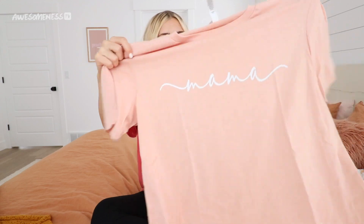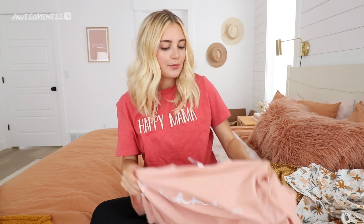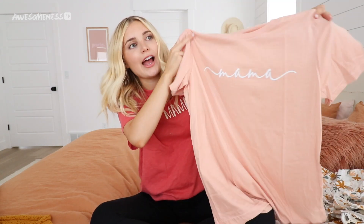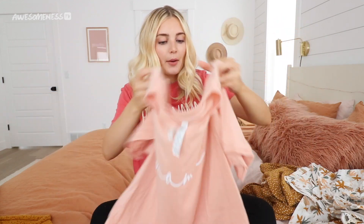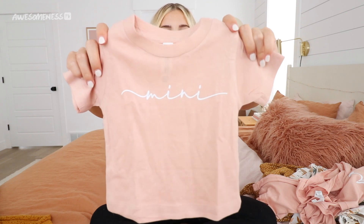The first one I have — I love this color of pink. If you watch my channel, you know I love pink. I got a medium thinking I wanted it to be a little oversized, but I feel like I should have gotten a small since I'll be wearing this after I have the baby and won't have a bump. It just says 'mama' in white. And then I have the cutest little baby t-shirt that says 'mini,' so those match. They're simple but really fun outfits.